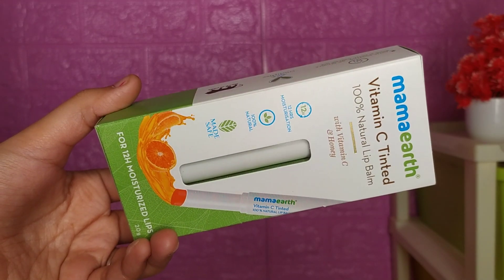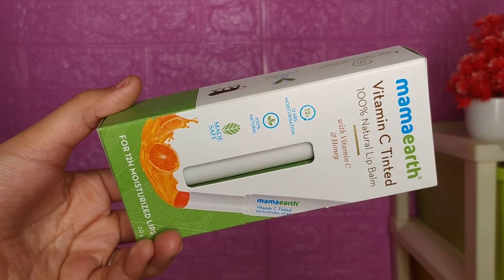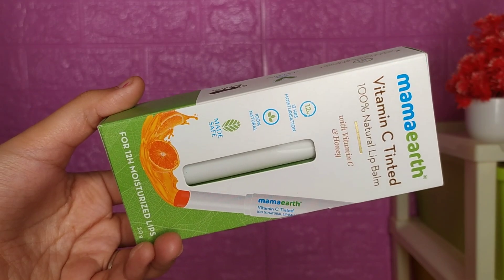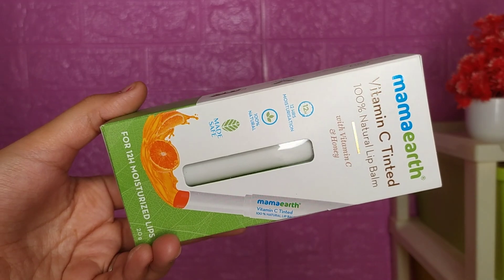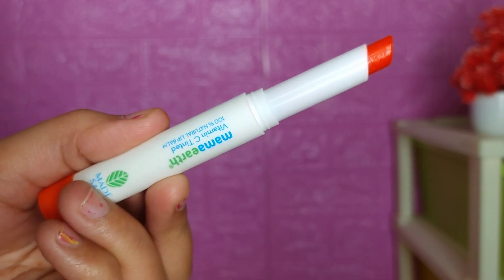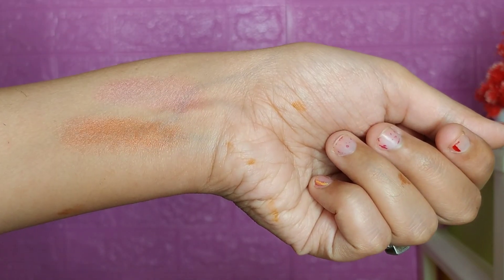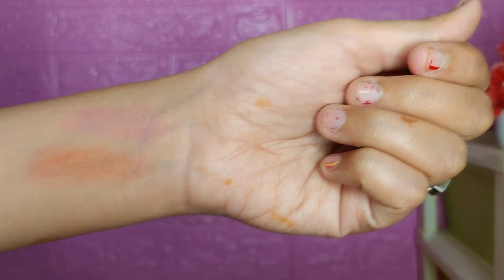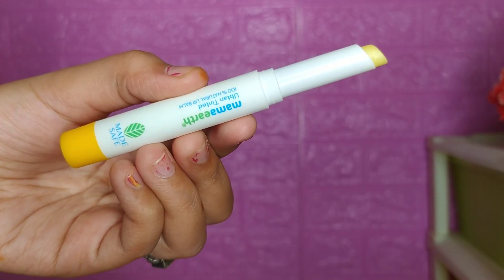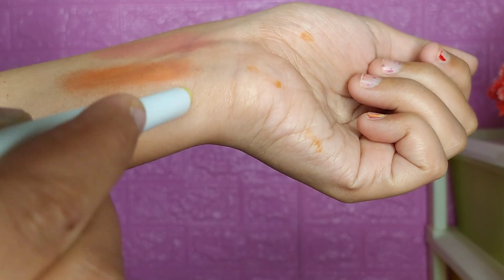You can get Mama Earth products on their website, Amazon, Nykaa, and Purplle. Mama Earth has also launched their official app. The Vitamin C tinted lip balm comes with vitamin C and honey, provides 12-hour moisturization, is 100% natural, safe, and helps with dry lips. The shade is a very sweet orange-blood color, which is great for winter.